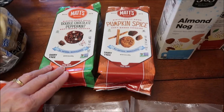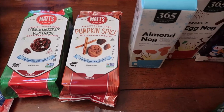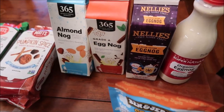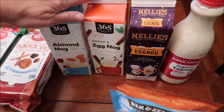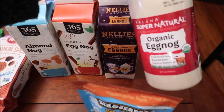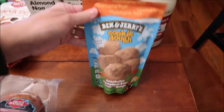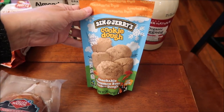At Whole Foods we bought Matt's Bakery double chocolate peppermint cookies and pumpkin spice cookies. We also bought some eggnog — almond nog and regular eggnog in the Whole Foods brand — plus Nelly's limited edition eggnog and Kalona Supernatural organic eggnog. And we picked up Ben and Jerry's cookie dough, the cinnamon buns flavor.